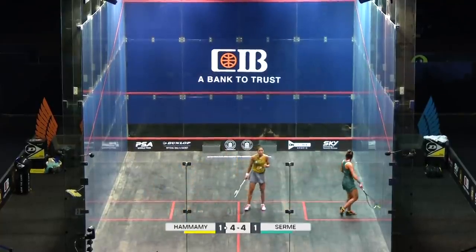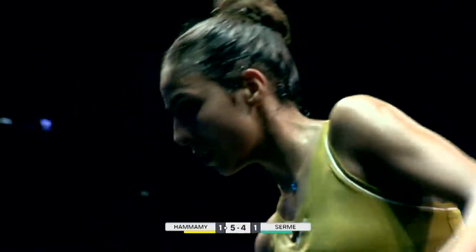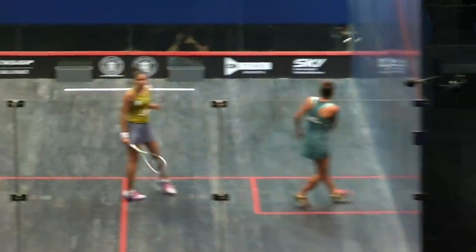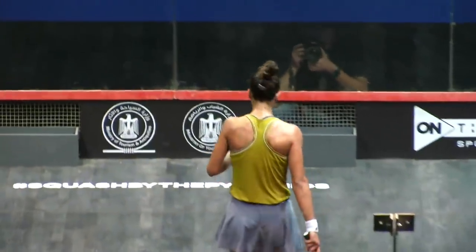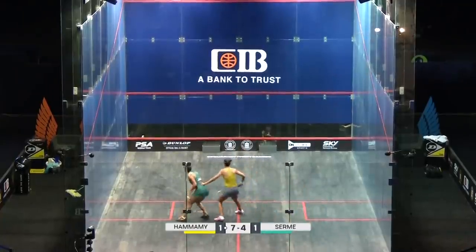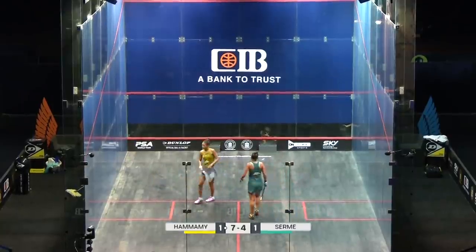Fantastic shot. Massive cry there. Starting to just dominate the short line area as well. She's trying to find other ways to win points. That'll certainly do the job.